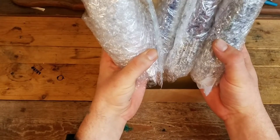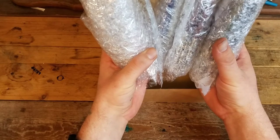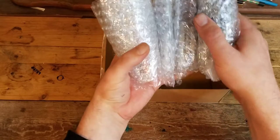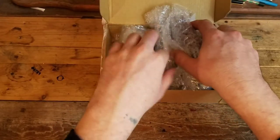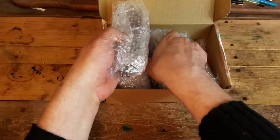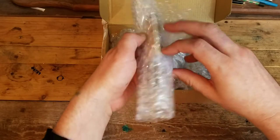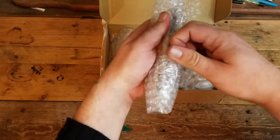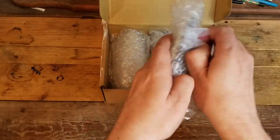Should I go with the biggest or start with the smallest? We'll start with the small ones, build some anticipation. I paid $126 dollars altogether for this lot — let me know if you think I did good or overpaid.